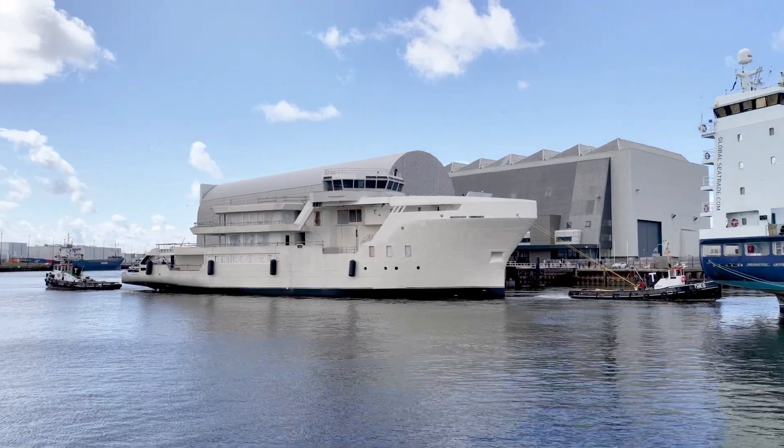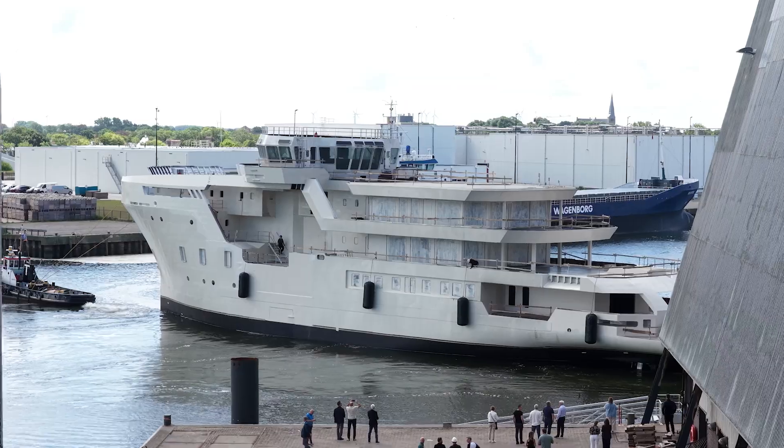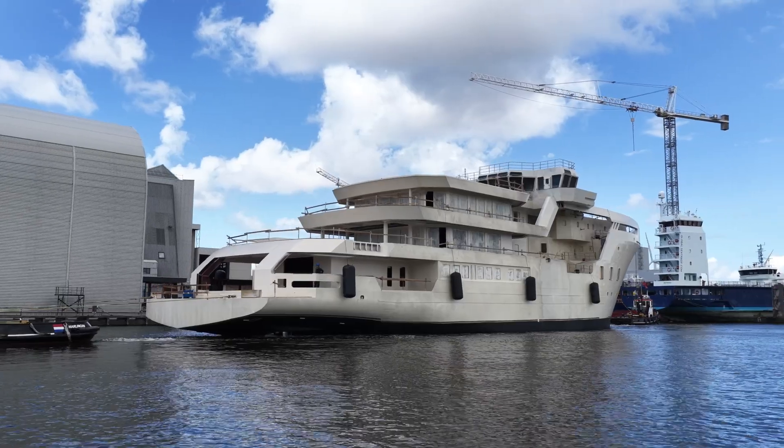In general, ocean support vessels are very good platforms, mainly because they have a very big open space which can take significant weight, so they are easy and economical to convert. That's really what makes them a great platform to start from — you have a very good base to work from and you don't need to rebuild the systems, because the systems themselves are already at the top quality you can expect for such a type of vessel.